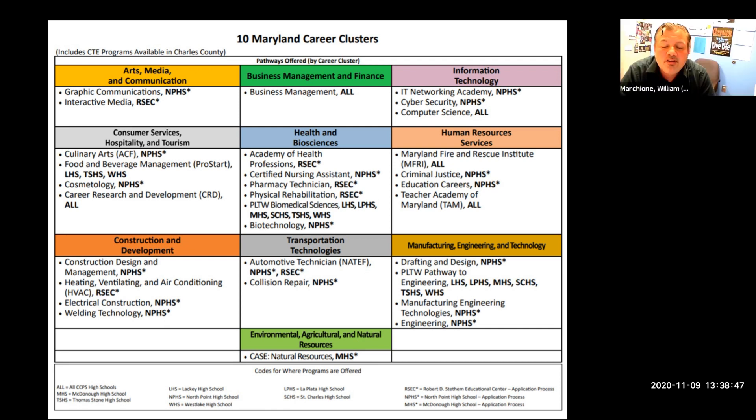The next career cluster is Human Resources Services. The first CTE program is the Maryland Fire and Rescue Institute, offered at all high schools. Criminal Justice is at North Point with an application. Education Careers is at North Point with an application. And then there's the Teacher Academy of Maryland, offered at all high schools, more commonly known as TAM.